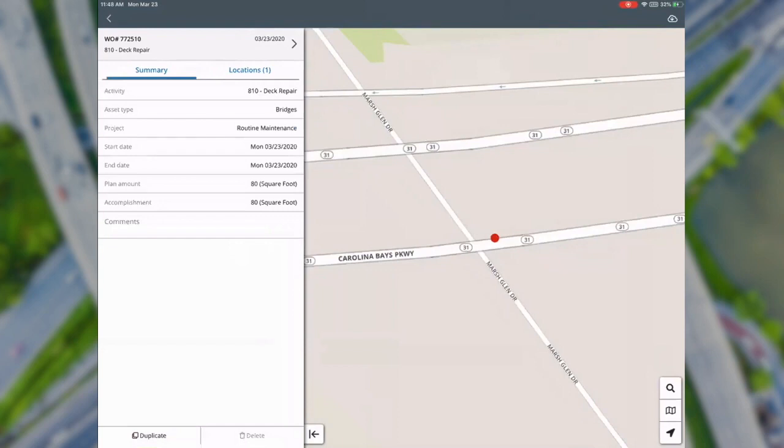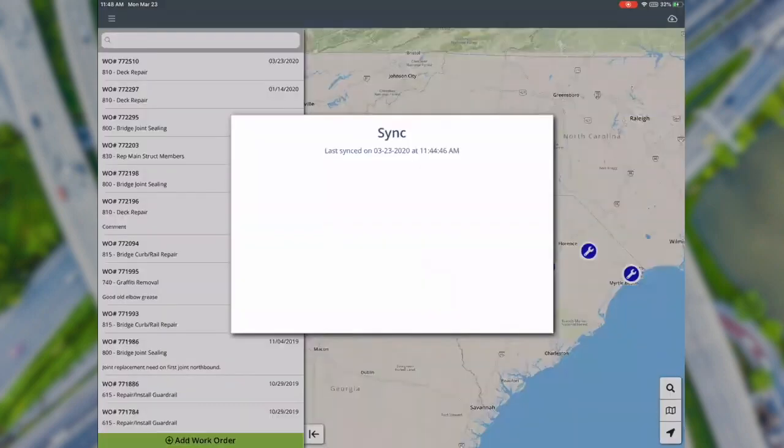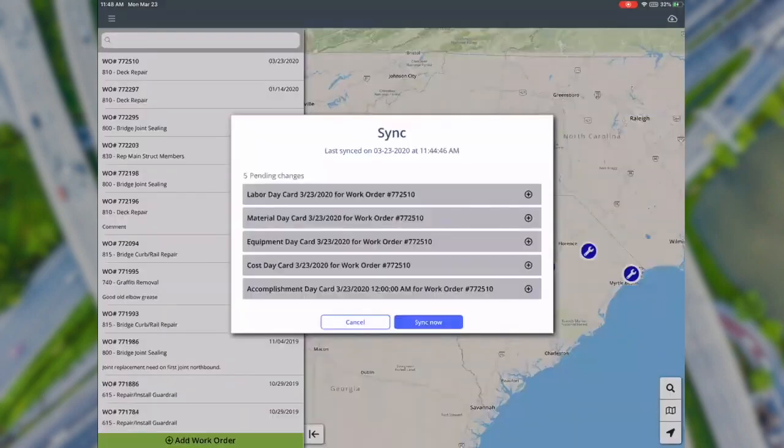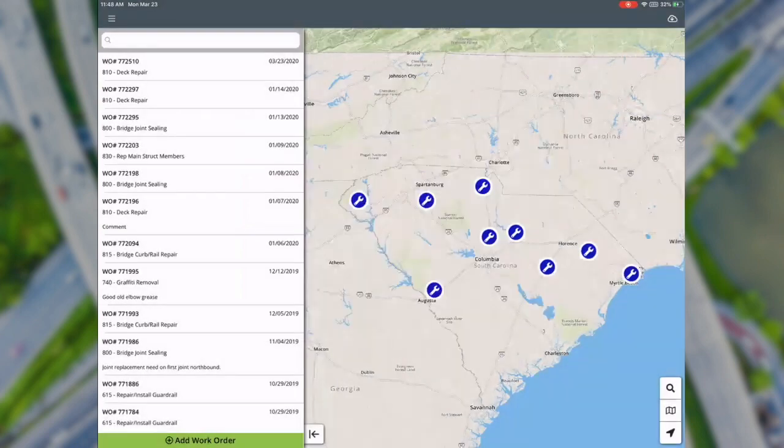Just like Structures Inspector, Work Manager is also an offline app — it can sync when the user is within Wi-Fi or network range, and at other times they can work completely offline. I'll go ahead and sync. Now I'll switch back to the Maintenance Manager on the web application so you can see the work that's been completed.